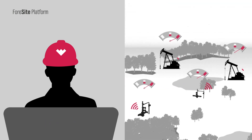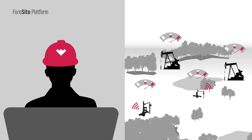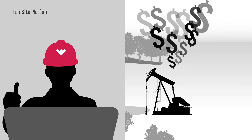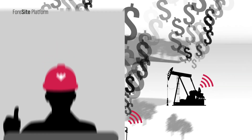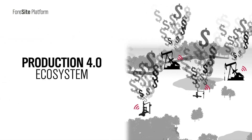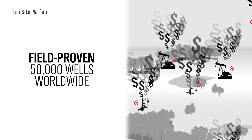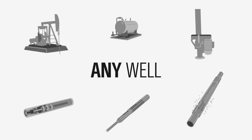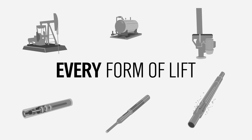Now you can manage assets by exception and proactively optimize your asset with knowledgeable, enterprise-wide decision-making that streamlines operations and maximizes uptime. Foresight is an essential part of today's Production 4.0 ecosystem and your complete source for advanced oil field intelligence, real-time optimization, and leading-edge operations management — for any well and every form of lift.